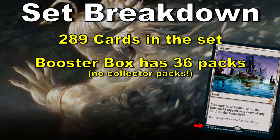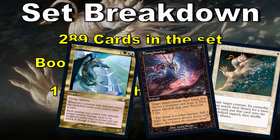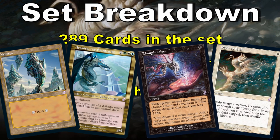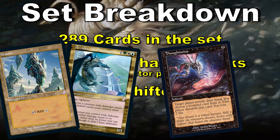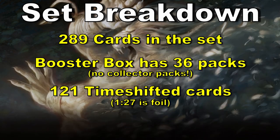The wild card when it comes to the value and the reason we're cracking these packs is that each pack you open has a Time Shifted card in it. These are from a separate list of 121 cards from throughout Magic's history. The unique thing about these Time Shifted cards is that they have the old OG card border. Some cards are awesome and valuable like Thoughtseize, some not so much, and yes these cards can be foil.